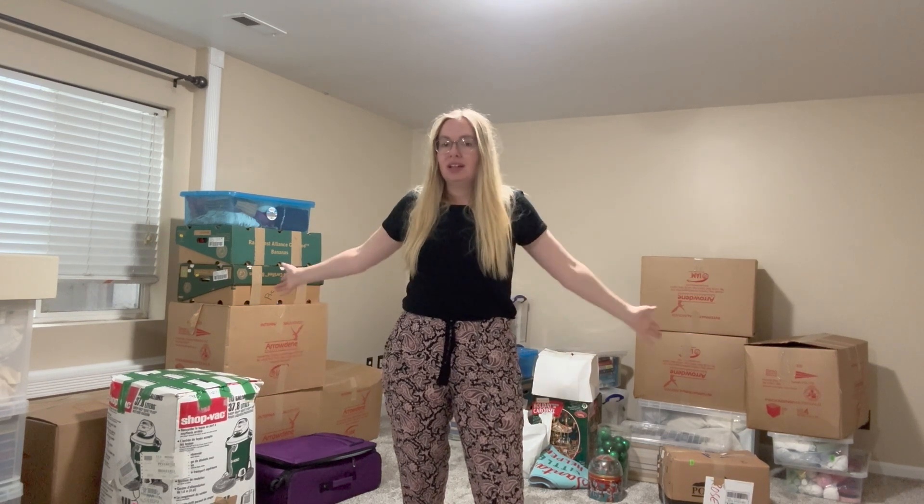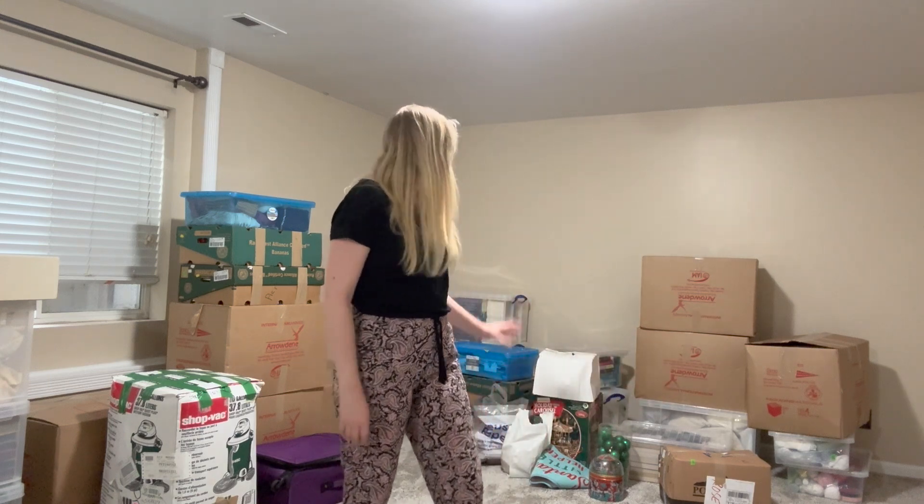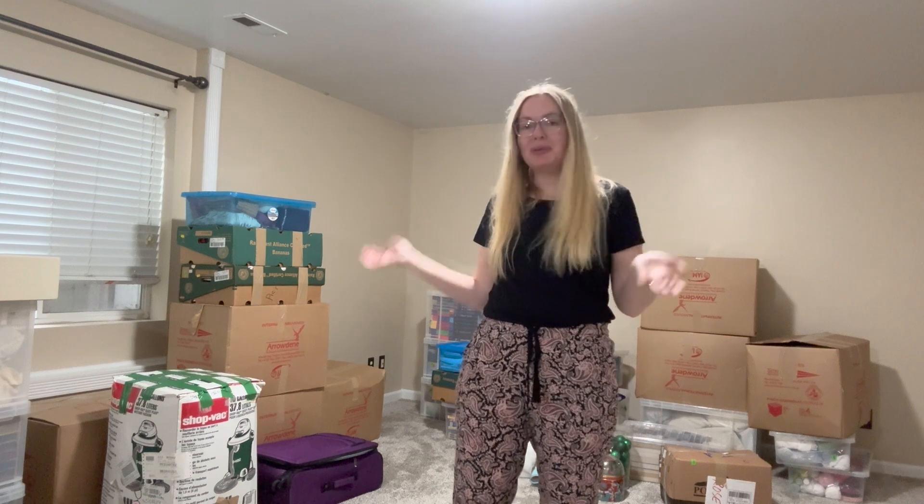This is everything I still need to go through. I'm not expecting to unpack all of it because I'll need to buy different storage things — this house is much bigger than my old one. There's so much random stuff and a lot of things I'm not sure where they are. The way the movers pack is kind of random; sometimes they don't even label the boxes, so yeah, it's just a bit of a crazy nightmare.